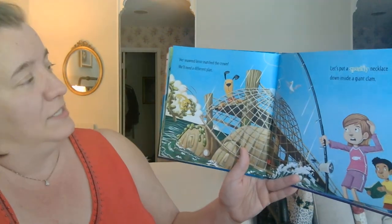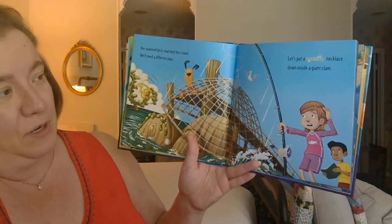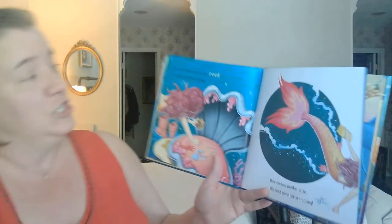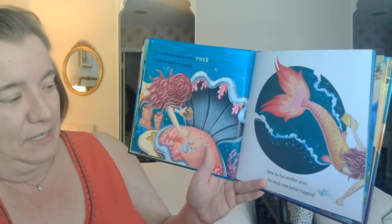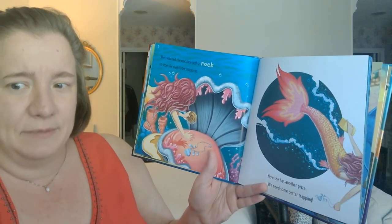Her seaweed lasso snatched the crown. We'll need a different plan. Let's put a sparkling necklace down inside a giant clam. Oh, she's sneaky — she switched the necklace with a rock to stop the clam from snapping. Now she has another prize. We need some better trapping. She's sneaky.